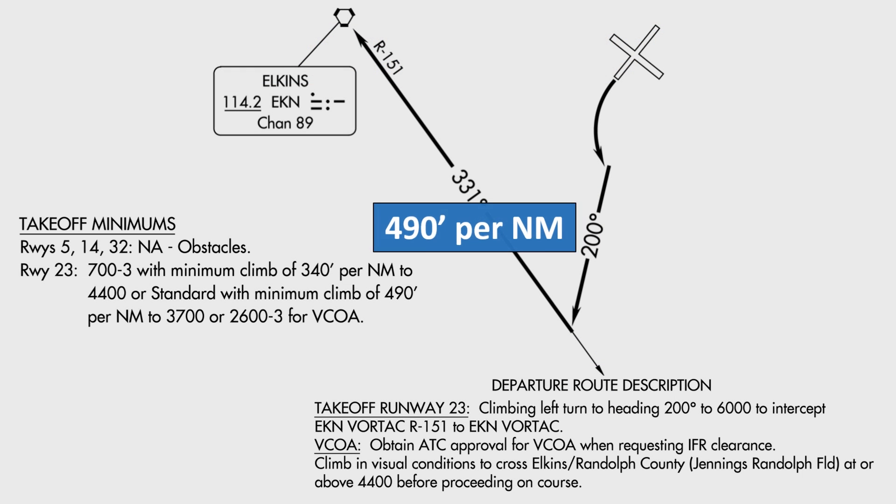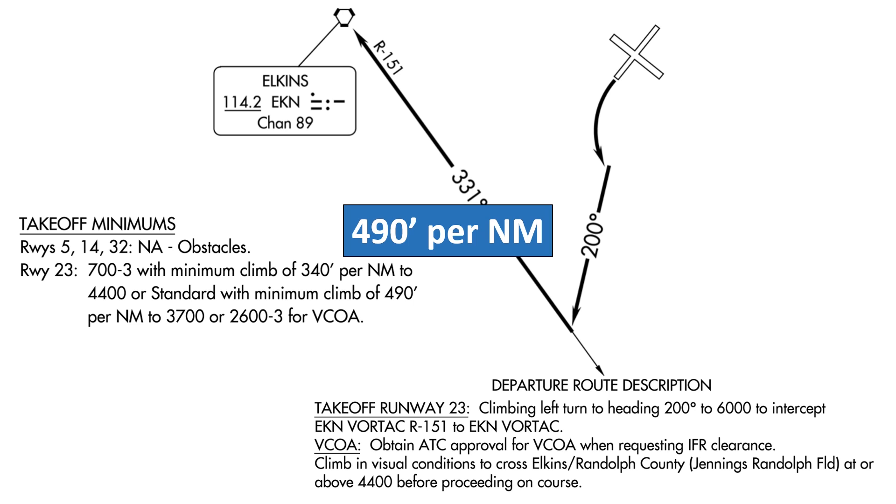It's 490 feet per nautical mile. Have a look at the takeoff minimums. For runway 23, the only runway we can use, it says that the ceiling and visibility minimums are 700 feet and 3 miles. We said in the question that our ceiling is 500 feet, so it's below those minimums. We could still use the procedure, though, as long as we have the standard takeoff minimums, which are one statute mile for single and twin-engine aircraft. It's just that we would then need to use the 490 feet per nautical mile climb gradient as a minimum until reaching 3,700 feet. So that's what we'll plan for.